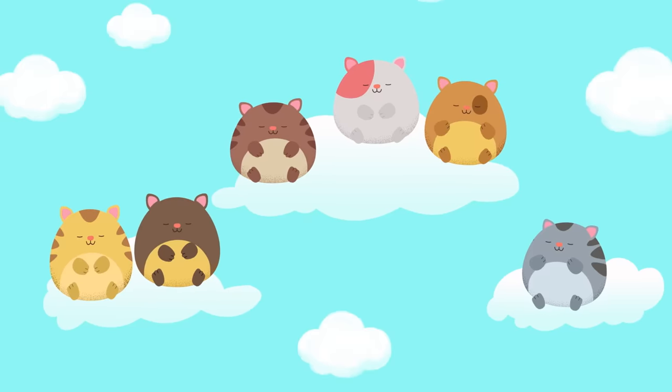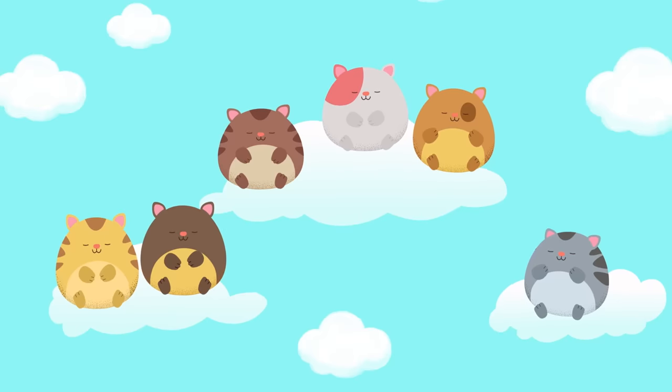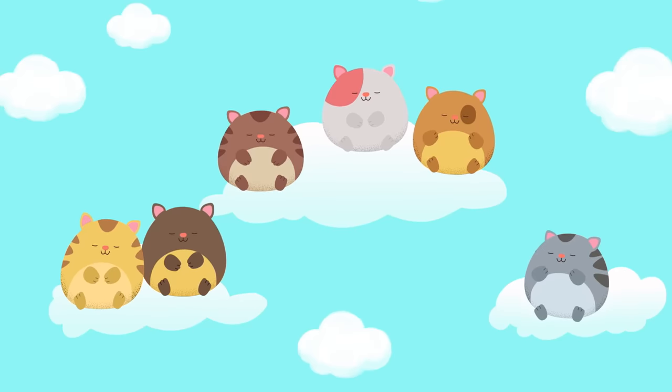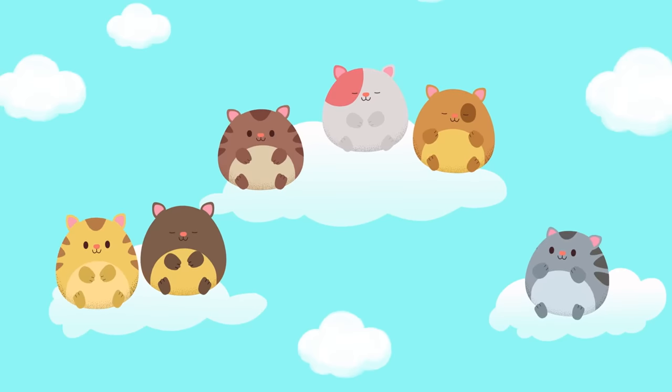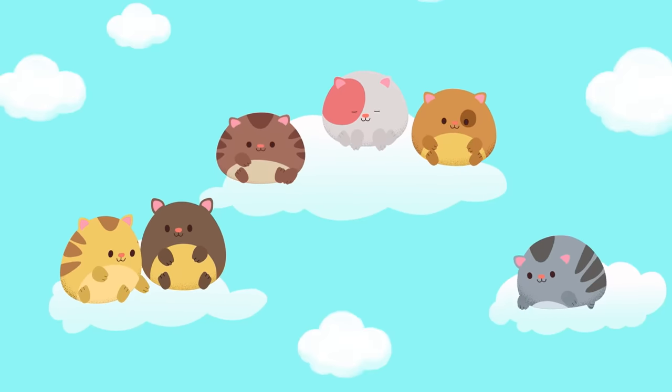Can you imagine the clouds the hamster kitties are floating on? Can you imagine being on the cloud with them? How does the cloud feel? Does it feel fluffy? Soft? Smooth?